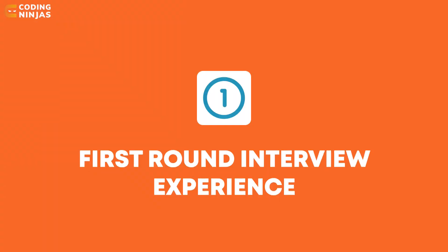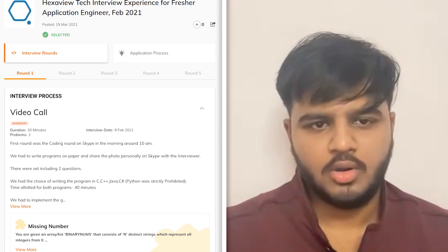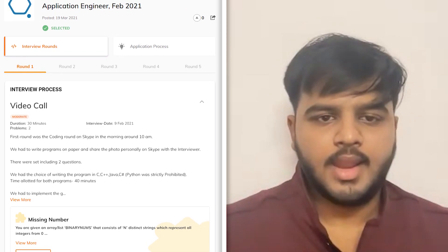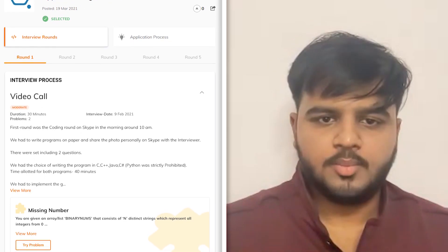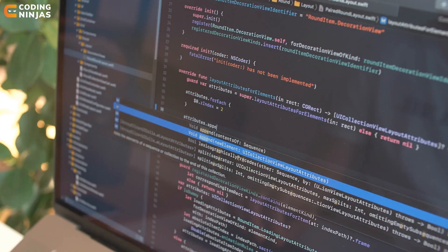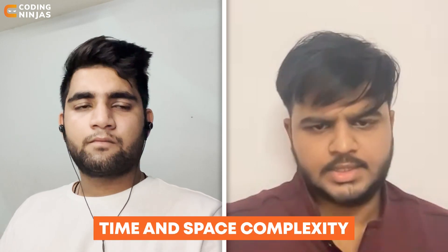The first round started off with a written coding test on a Skype video call, where we had to write two given coding problems on paper, take a picture of our solution, and share it with the moderator. The time allotted for both programs was around 40 minutes, and we were not supposed to write the whole program from scratch — instead, we had to implement the given function and write the time and space complexity as well.